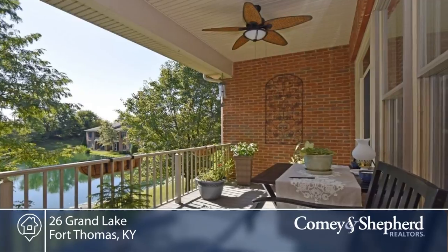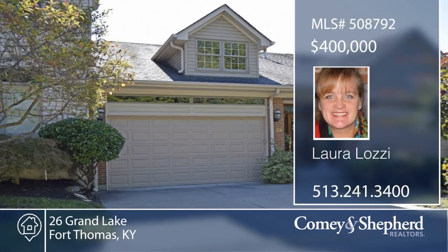Click on the virtual video and take a walk through the home now, or call Laura for a personal showing.